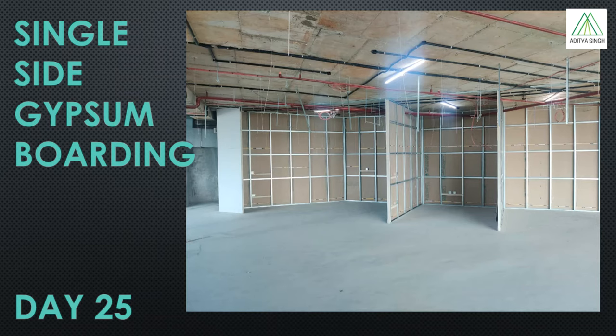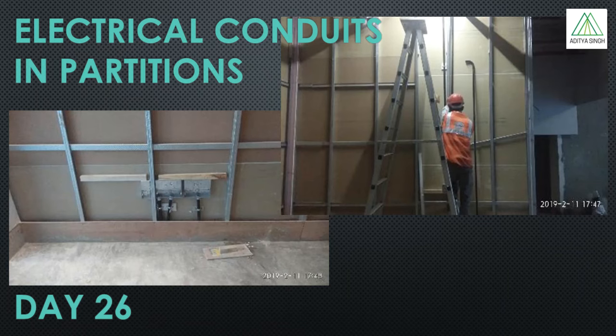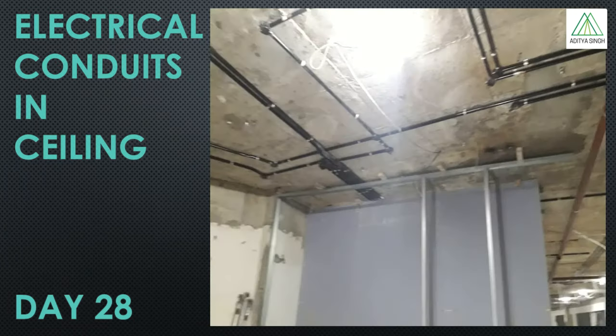Once the framing is completed, single side gypsum boarding starts, which involves fixing the gypsum board on one side of the framing. Next, the partition internal services like electrical and data are planned, and accordingly conduits and raceways are installed in the partitions from the other side. In parallel, the conduits in the ceiling for power and data are also installed. Once conduit installation is completed in partitions, acoustic insulation is filled between the framing so that there are no cavities left.